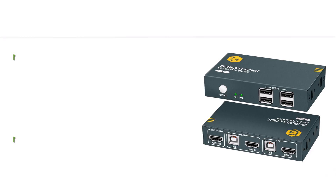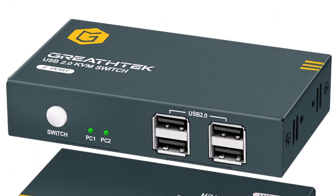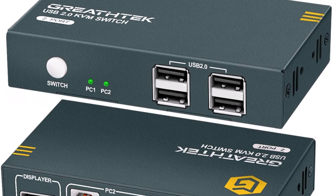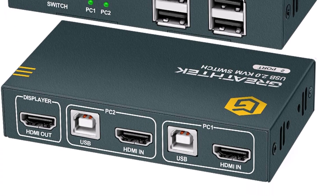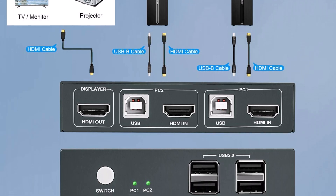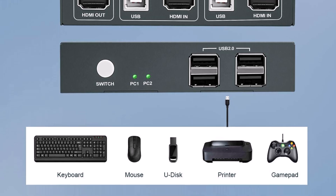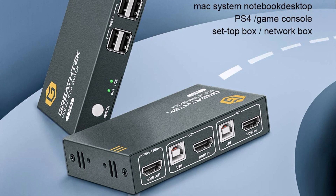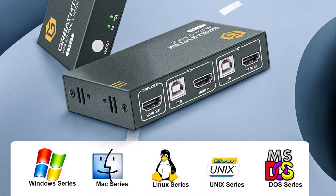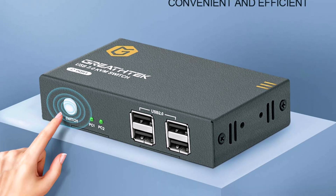Top 7: KVM Switch HDMI with 4K at 30Hz Ultra HD Resolution, 4 USB 2.0, 2 computers sharing 1 monitor, supporting wireless keyboard and mouse, plug and play. The device has a powerful USB function equipped with 4 USB 2.0 ports. You can use it to share devices such as printer, scanner, and USB disc between two computers at will. Brings convenience whether you work at home or in the office.